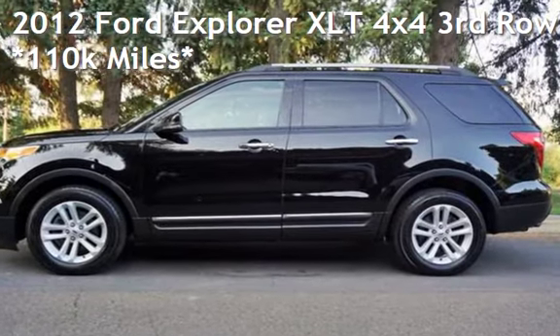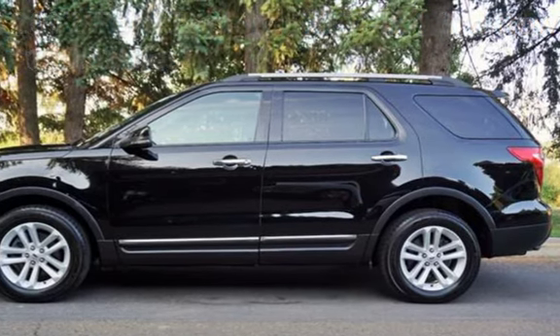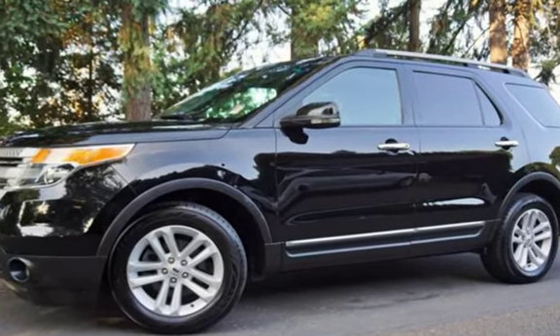Check out this pre-owned 2012 Ford Explorer XLT 4x4. This four-door SUV has a six-cylinder, 3.5-liter V6 engine, with all-wheel drive and an automatic transmission.